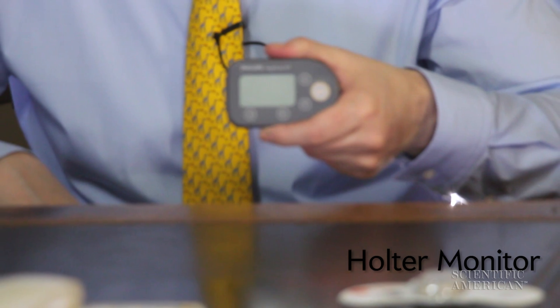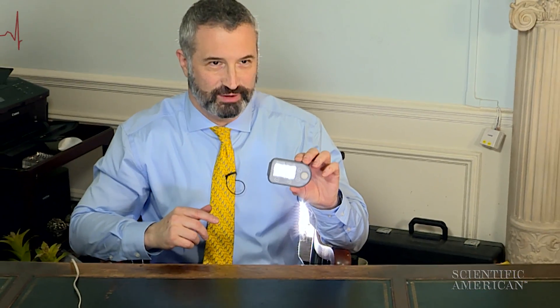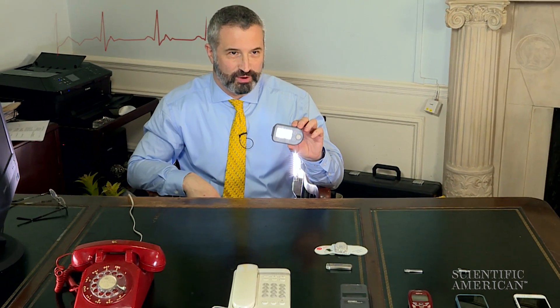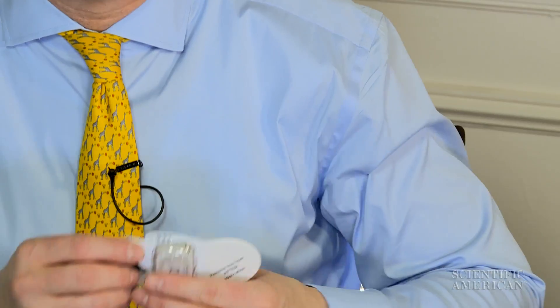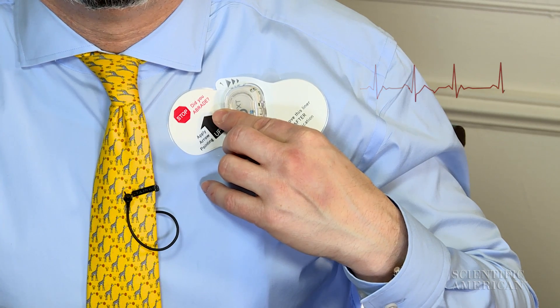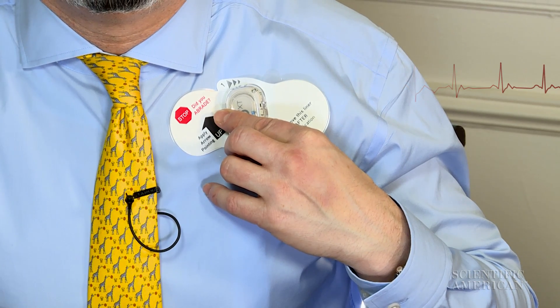This is a Holter monitor, which is a portable EKG machine that attaches to wires on the chest and monitors people for up to 48 hours. This is a patch that's put on someone's chest, has no wires, and can monitor people for up to two weeks.